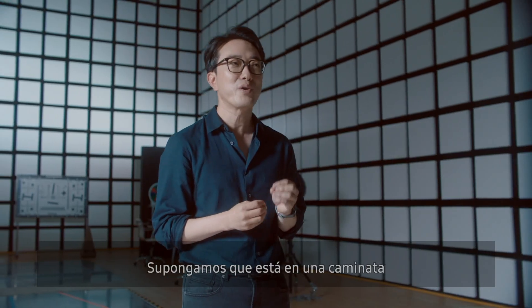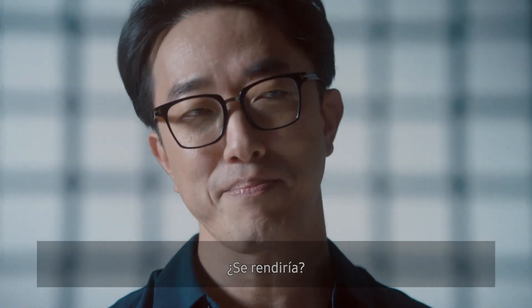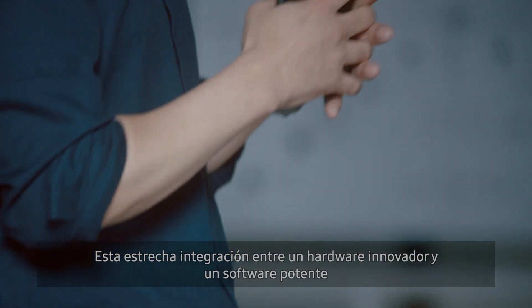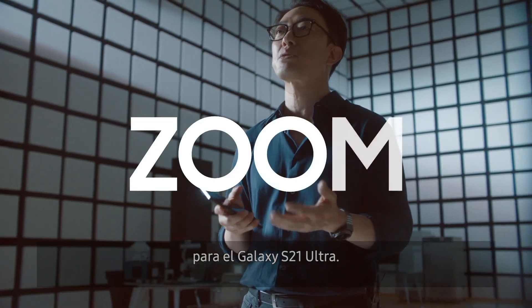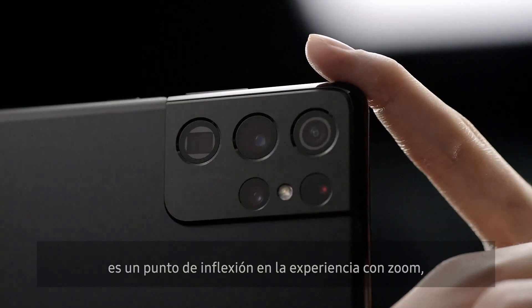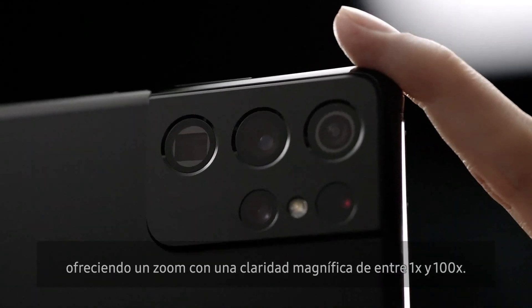Let's say you are on a hike and you come across an amazing view, but you can't actually get to the other side. Our Space Zoom will take you there. These are the kinds of moments that inspire our technology. It is this tight integration of innovative hardware and powerful software that allows us to realize our vision for Galaxy S21 Ultra. Space Zoom on the Galaxy S21 Ultra is a turning point in the zoom experience, offering superb clarity between 1 and 100 times zoom.